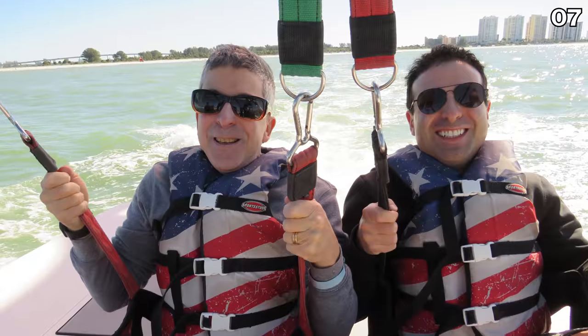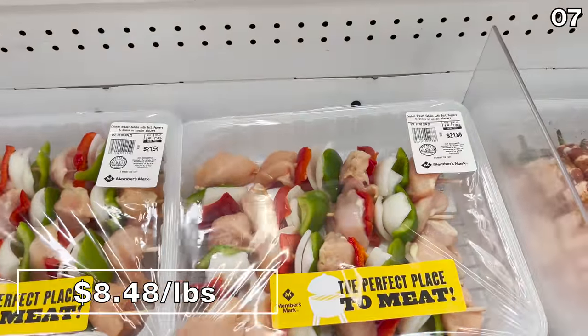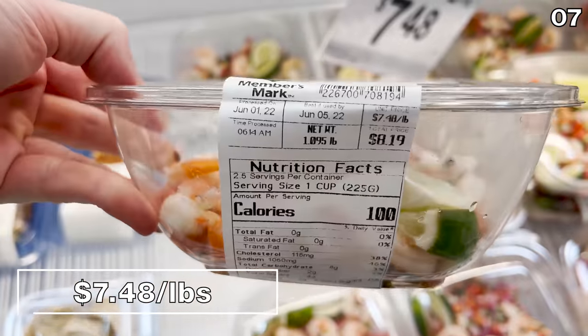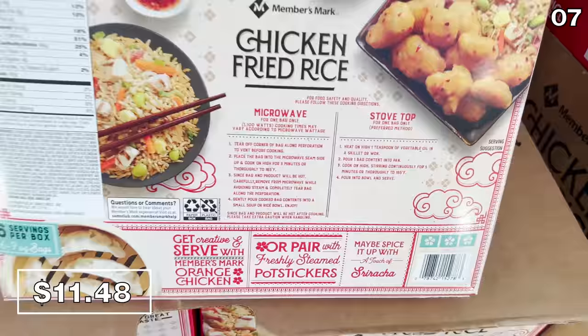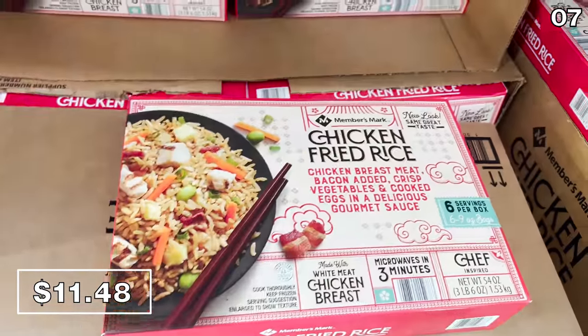Point seven: I love a good kebab — my dad's name is Rob, and when he makes kebabs he calls them karobs, so I got that amazing dad-joke sense of humor from him. Chicken kebabs are $8.48 a pound at Sam's this June. Beef kebabs are $10.48 a pound. Shrimp ceviche is $7.48 per pound, which looked very fresh. I also wanted to highlight the Member's Mark chicken fried rice for $11.48, which looks delicious — feel free to leave a comment if you've tried it.